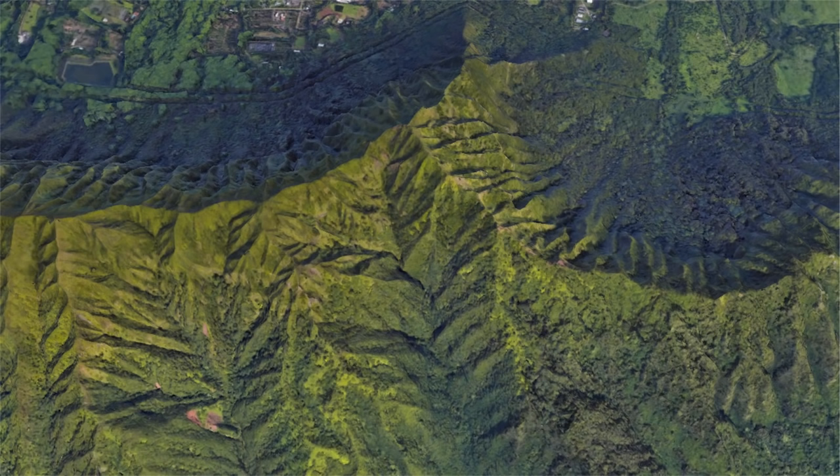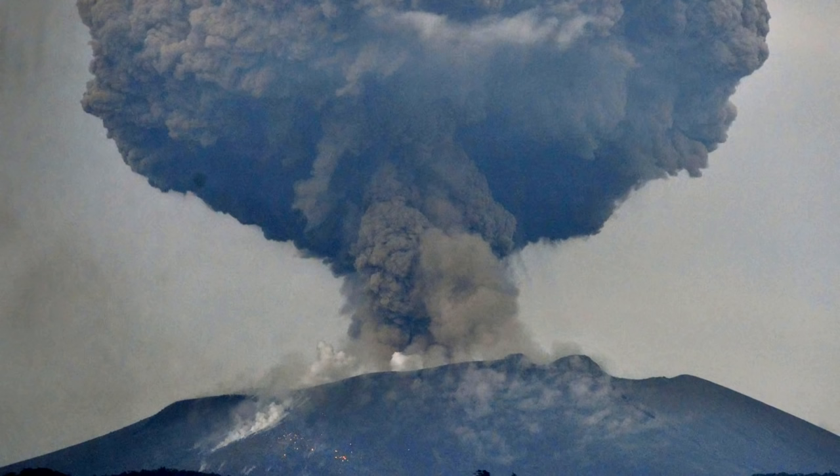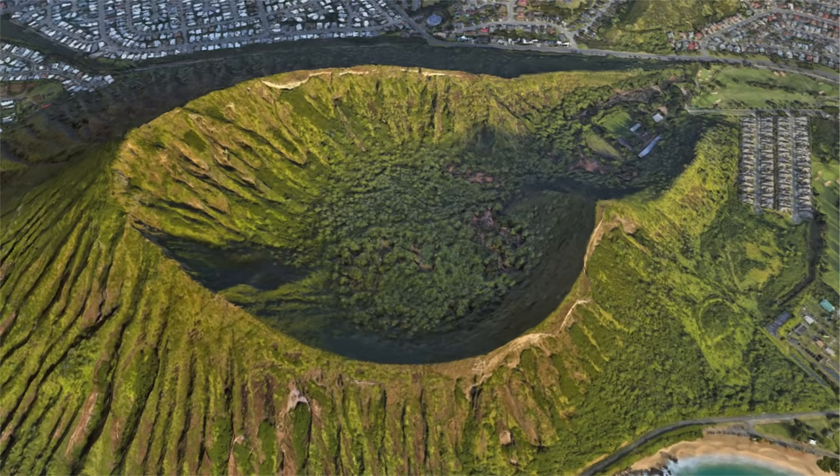For the next 1 million years, the volcano lay dormant once again. Then, 500,000 years ago, a new more explosive phase of eruptions began. These eruptions occurred along the southeast coast of the modern island, constructing several massive explosion craters known as tuff rings.